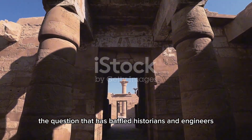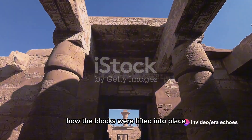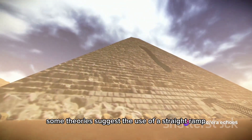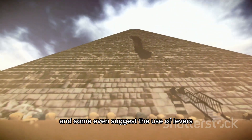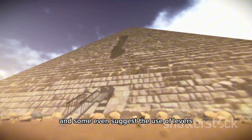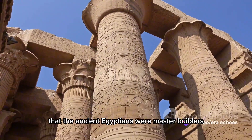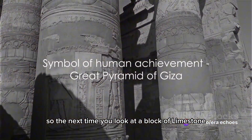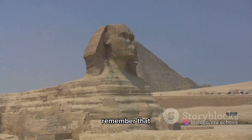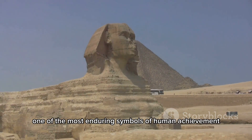But the question that has baffled historians and engineers alike is how the blocks were lifted into place. Some theories suggest the use of a straight ramp, others propose a spiral ramp, and some even suggest the use of levers. Though we may never know for sure, it's clear that the ancient Egyptians were master builders with techniques that still amaze us today. So the next time you look at a block of limestone, remember that our ancestors turned similar blocks into one of the most enduring symbols of human achievement.